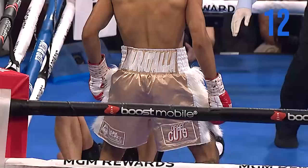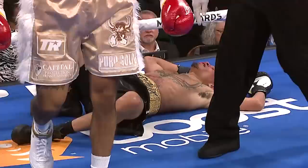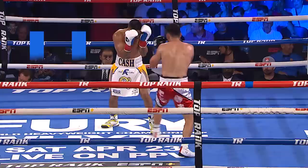Beautiful shot right there, right on the chin. Shane Mosley had Oscar De La Hoya's number. Nice body shot there finally from Floyd Diaz — and it worked.